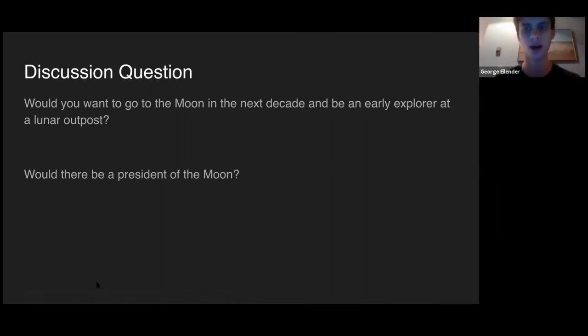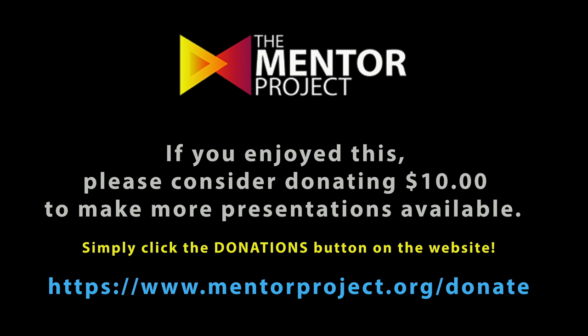For those of you who don't know, we're running Stage One through the Mentor Project. If you want to learn more about Stage One, go to the Mentor Project's website where you'll also be able to see a lot of other cool stuff. Thank you, and stay tuned for next week's session. Bye!